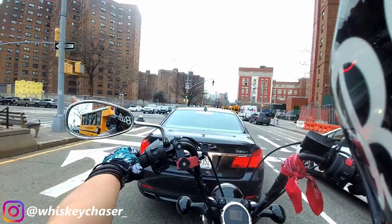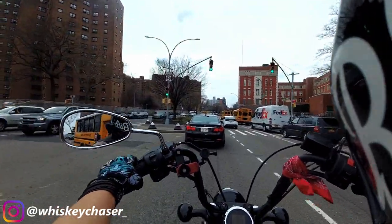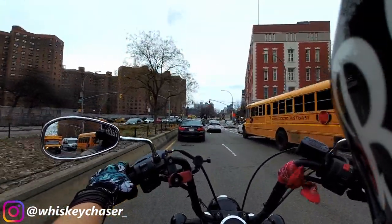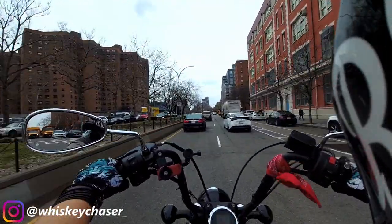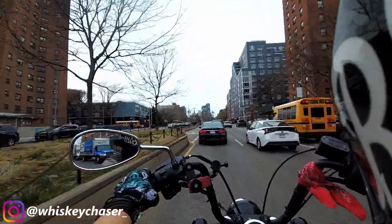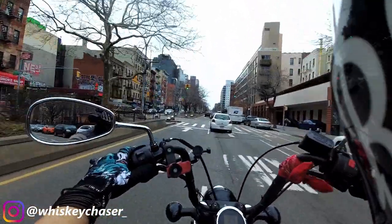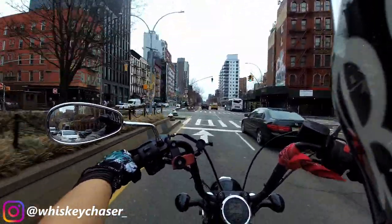Welcome back — we're here the next day on the brand new fork seals. This thing feels a lot more solid, for sure. I'd imagine that would be the case considering one of those forks had almost no oil in it. Fork seals done, gators on — hopefully that'll protect against any debris, and they just look cooler too.